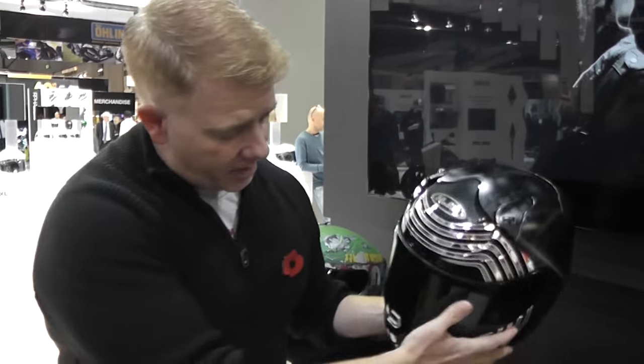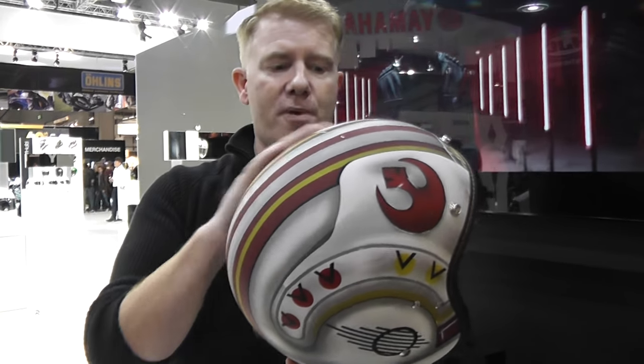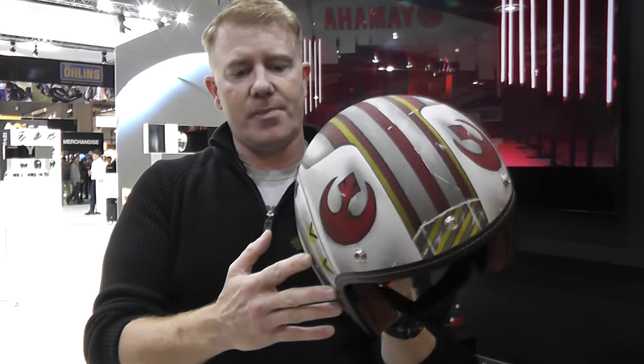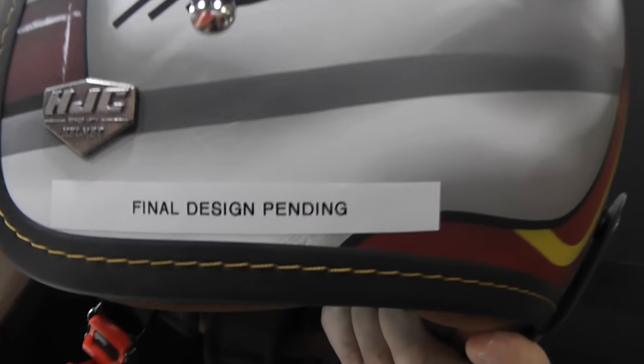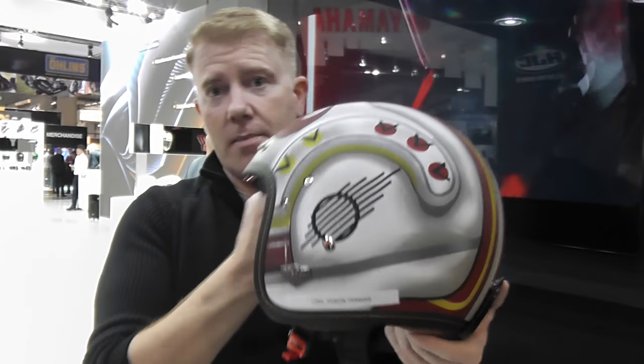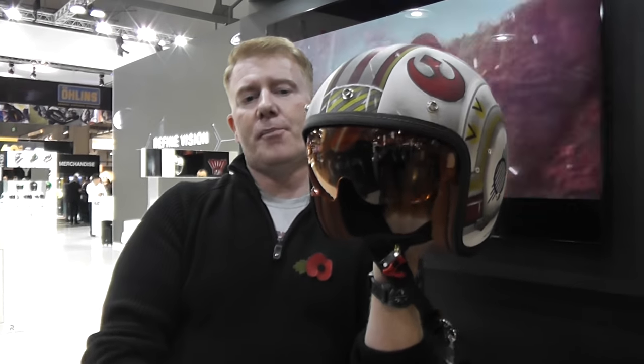What we have seen here at Eicma — and we can't be a hundred percent sure whether this is going to turn up to the NEC — is this: the Rebel Pilot helmet. It's an open face. There's not very many details on this actually, because if we turn it around you can see 'final design is pending,' so this isn't a finished one. It might look quite like this when it finishes, but at the moment it's not a signed-off helmet. It's the open face HJC and it has a fold-down visor, in a nice orange color.